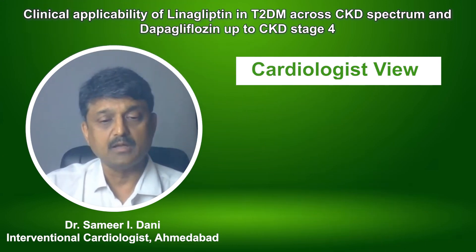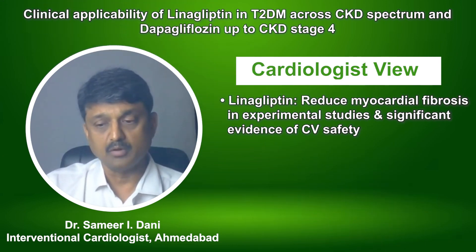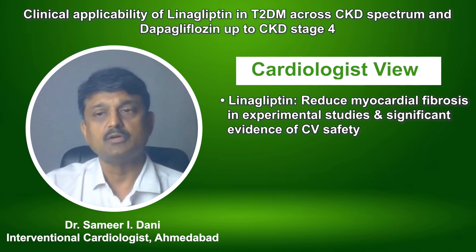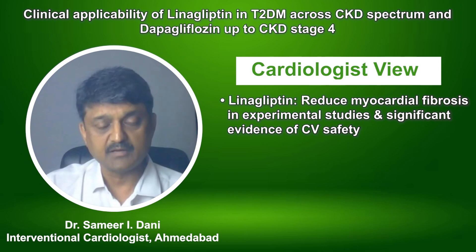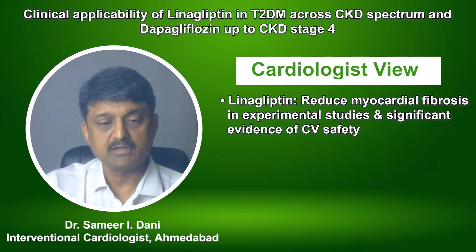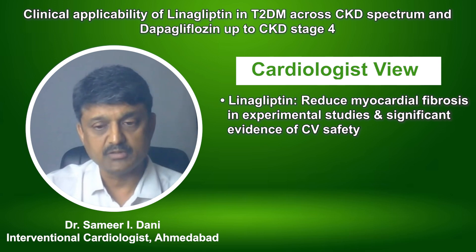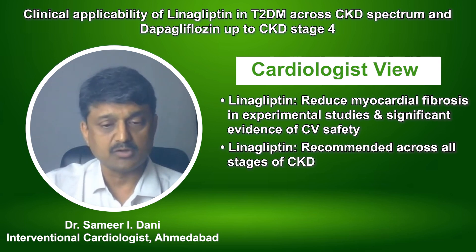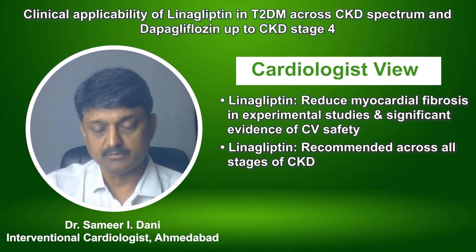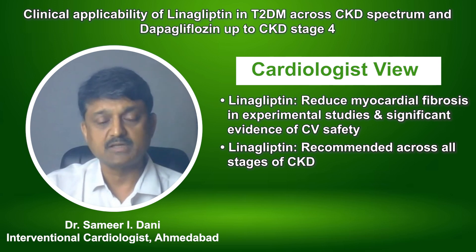Linagliptin has been shown on an experimental basis to reduce infarct size in rats and reduce myocardial fibrosis. It has direct cardiac benefits and significant evidence on cardiovascular safety in humans, plus renal safety. It is recommended across the entire range of all stages of CKD.